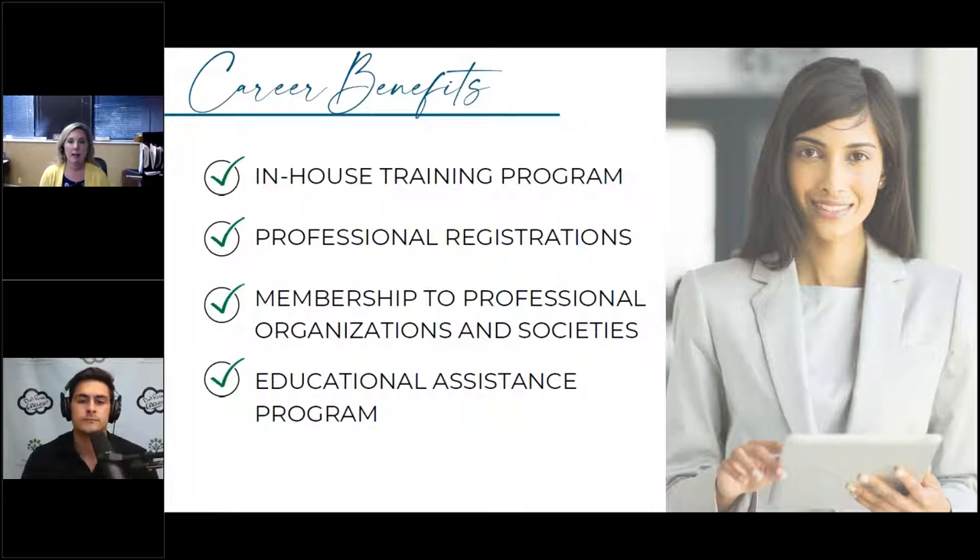Professional registrations allow you to highlight your knowledge, understanding, and competence in a particular area. With designations, there's usually a fee that needs to be covered. In our office, many advisors have the Certified Financial Planner designation, and there's an annual fee our company pays. It's important to understand whether the employer or the employee is responsible for that cost, because it can add up.